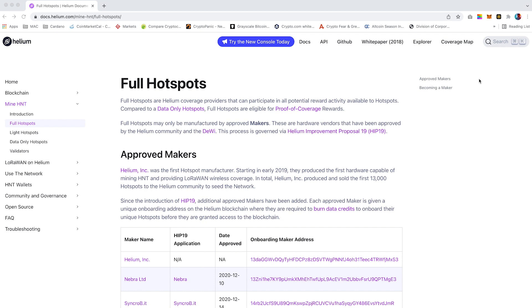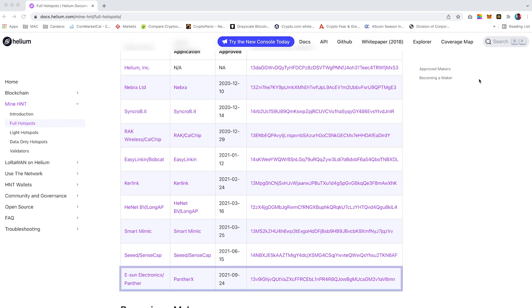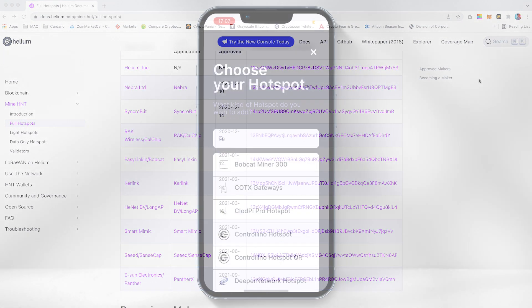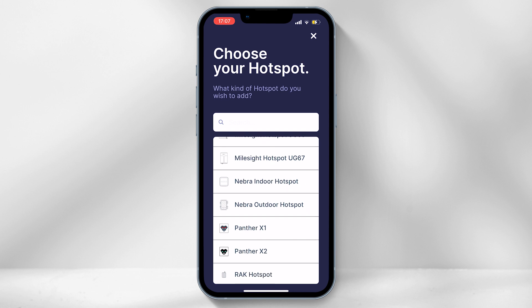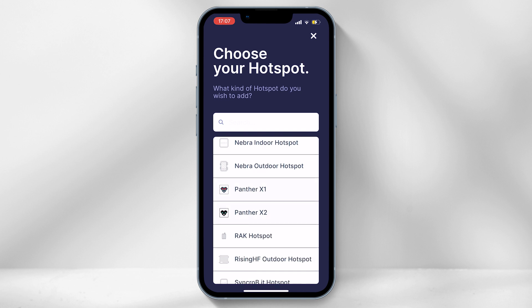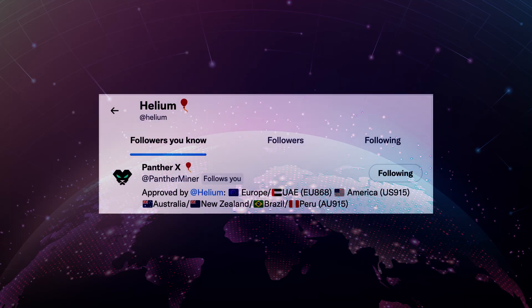If you check the list of approved hotspot makers from Helium's official document page, you will see that Panther X has been mentioned. You are also able to onboard both Panther X1 and X2 on the Helium app, which clearly shows that they are part of the Helium manufacturers list. There would be no way Helium would approve a manufacturer on their hotspot app if it was not legit and did not meet regulation approval. If you also head over to Twitter, Helium follows Panther X, which gives more authenticity to the brand.